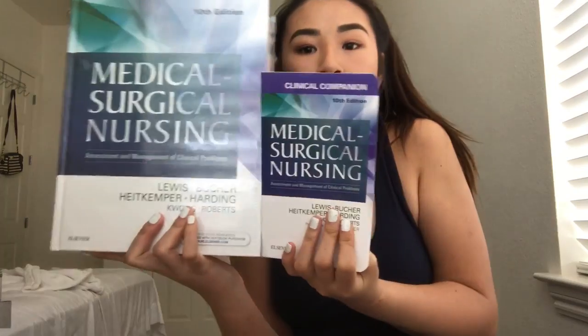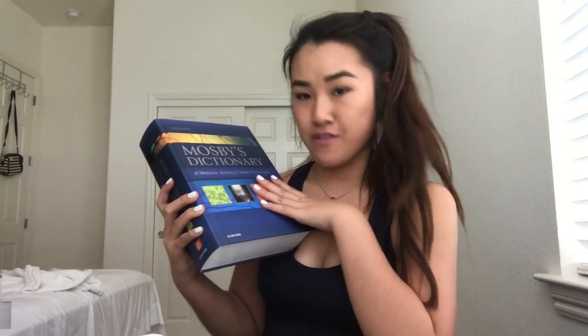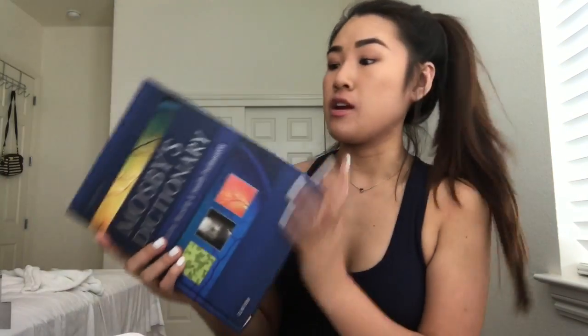This is the med surgical textbook, and this is the clinical companion — I showed this one earlier. The last thing I want to show you is this — it's just a dictionary. It's Mosby's Dictionary of Medicine, Nursing, and Health Professions. I love the cover page — it's a super cool navy matte color with these pictures. I just love the color. It looks so clean. It's just a dictionary of medical stuff.